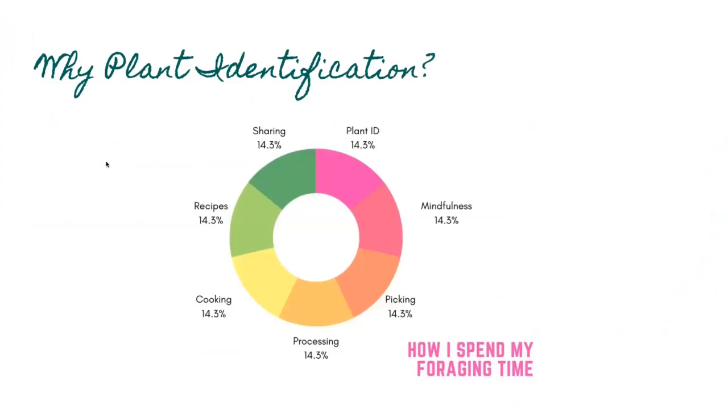Here's a graph of how I actually spend my time foraging. Learning the plants is just one part of it — there's so much more. You learn the plant, then think about how to be mindful when collecting and leave some for other people, animals, birds, and insects. Then you spend time picking, processing, removing stalks, cooking, finding a good recipe, and then sharing what you've made.